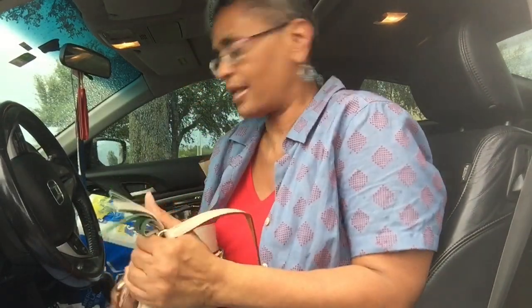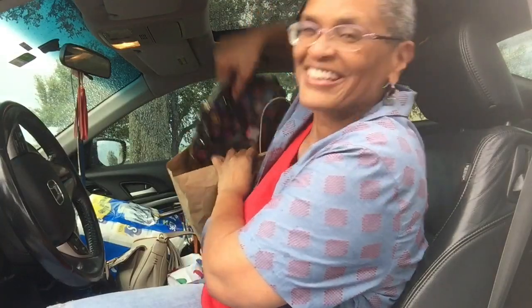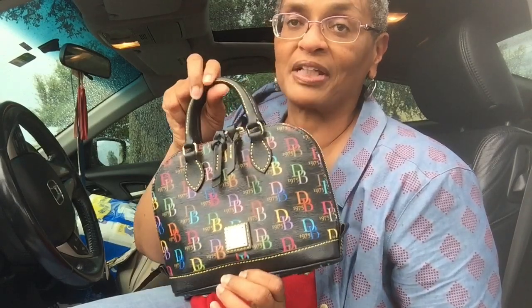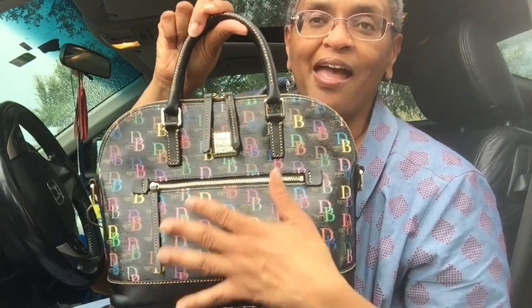Now on to the reveal. In a previous video I had shown you this bag — my Bitsy bag in the DB75 print on the black background — and I had wished that Dooney made some modifications because I really wanted this bag in the zip zip size with the back zip. But Dooney gave me the next best thing, which is this satchel — the Dooney and Burke dome zip.